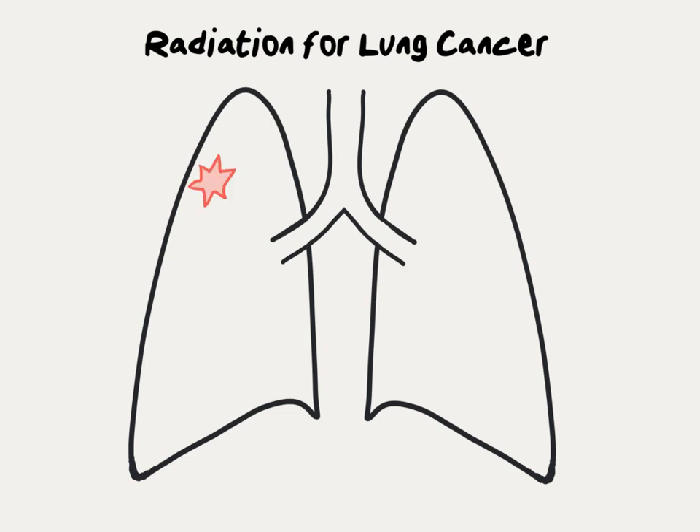For patients with a relatively small lung cancer with no lymph nodes involved, a special technique called stereotactic body radiation therapy, or SBRT for short, is a good option with a high chance of cure and low chance of side effects.